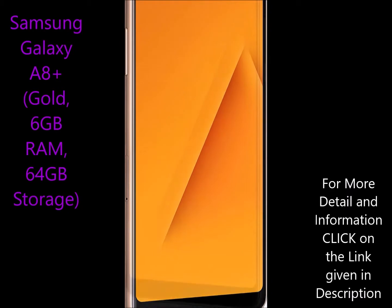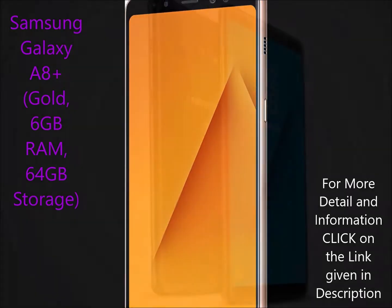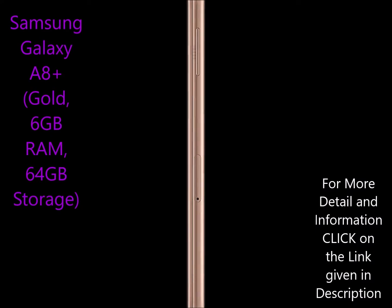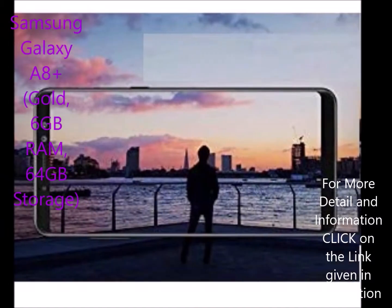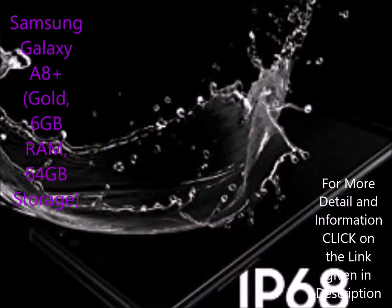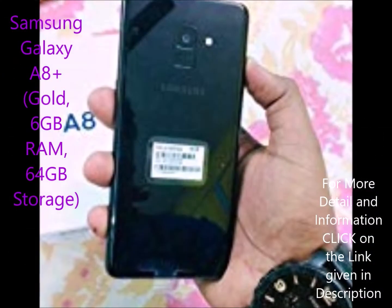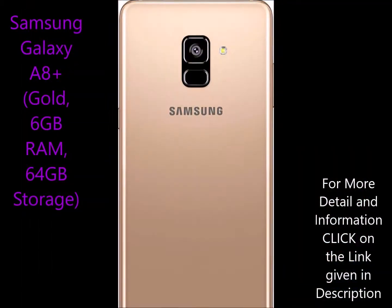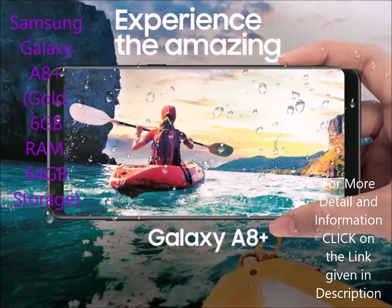Samsung Galaxy A8 Plus has memory, storage, and SIM: 6GB RAM, 64GB storage expandable up to 256GB, dual nano SIM with dual standby, 4G plus 4G.